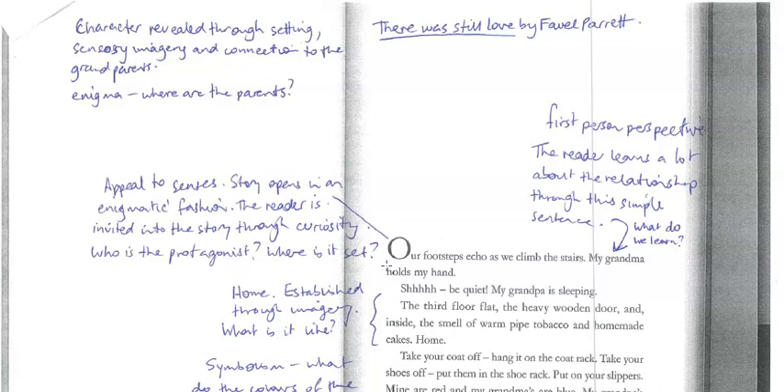And because the footsteps echo, there's some sort of ominous feeling. There's a large, empty space and we're not really sure what to expect. It's a nice way to start a story because rather than just coming out with the facts, as the reader we have to orientate ourselves and try and work that out. Now, the setting is established through sensory imagery. We've got the third floor flat, the heavy wooden door, inside the smell of warm pipe tobacco, and homemade cakes — home.